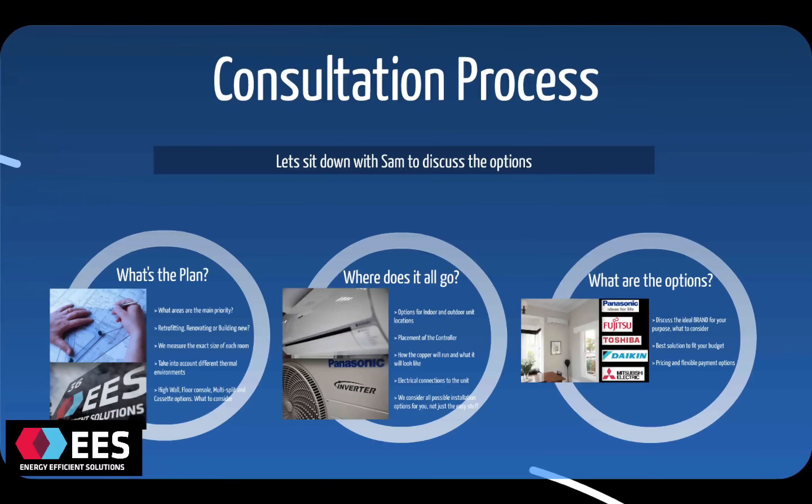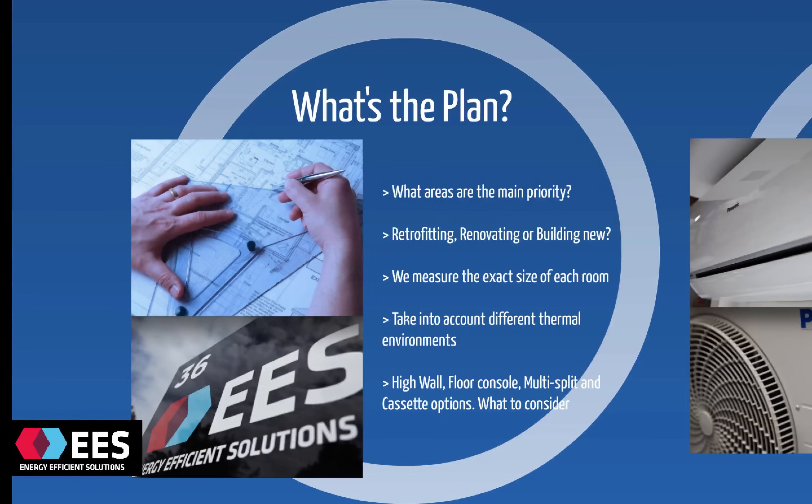How about we pop on through and look at the rest of the process regarding where the heat pump goes and how we position one in your home? The first step is the consultation process, where we meet with one of our experienced consultants like Sam. We make it really easy and we come to your place. The first thing to discuss is what's most important to you — which rooms and areas are the main priority, and whether you're interested in the heating, cooling or dehumidification aspect of the system.